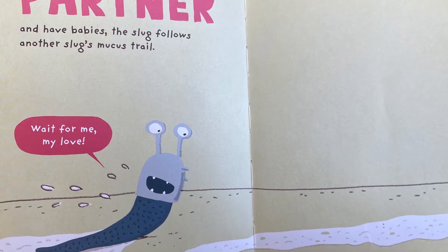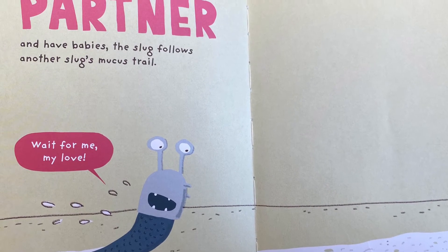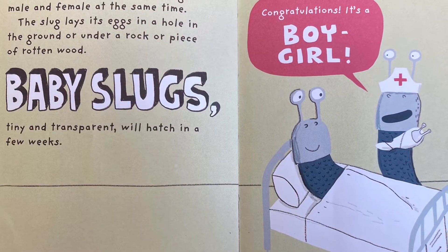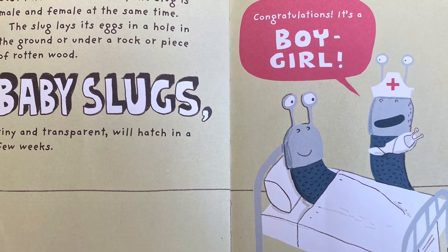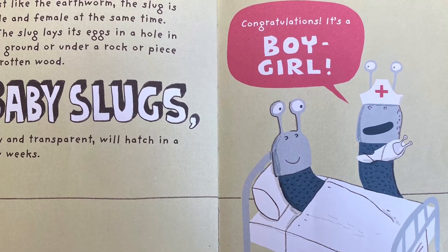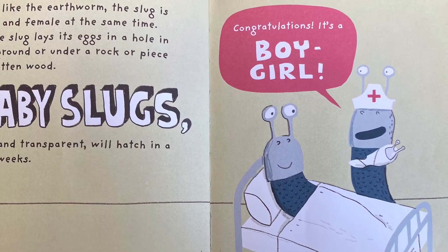To find a partner and have babies, the slugs follow another slug's mucus trail. Wait for me, my love! Just like the earthworm, the slug is male and female at the same time. The slug lays its eggs in a hole in the ground or under a rock or a piece of rotten wood. Baby slugs, tiny and transparent, will hatch in a few weeks. Congratulations! It's a boy-girl!